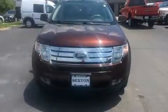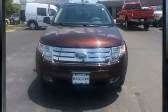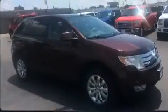Climb inside the 2009 Ford Edge. Under the hood, you'll find a six-cylinder engine with more than 250 horsepower, providing a smooth and predictable driving experience.